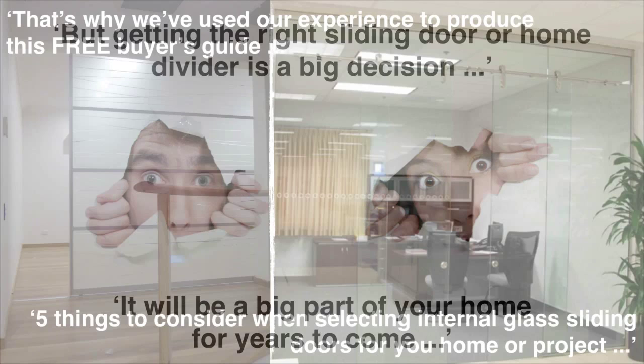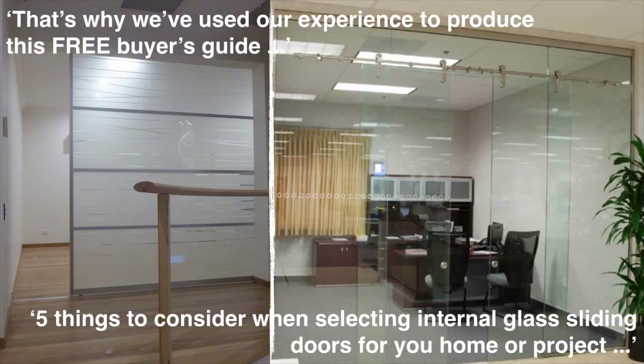Well, to help you with that choice, we've used our experience to develop an internal glass sliding doors buyer's guide, so that you end up with a glass sliding door you love, that finishes off your home nicely and makes it look and feel amazing.